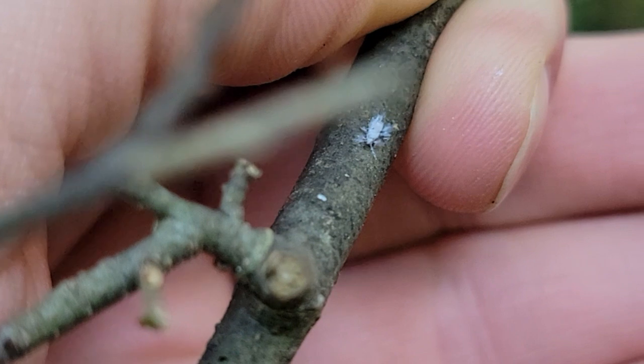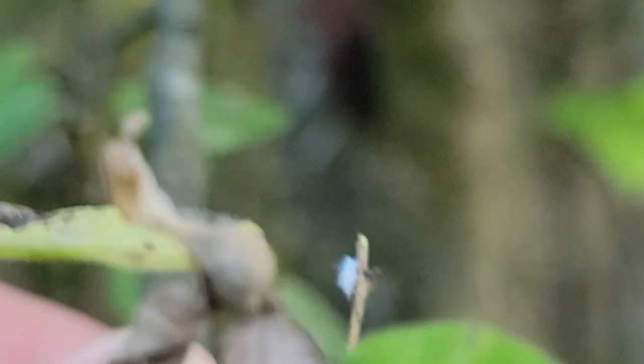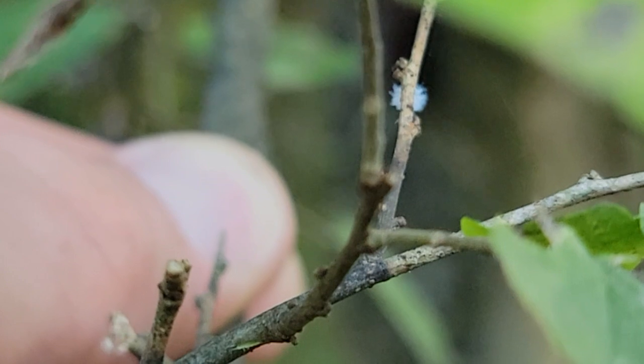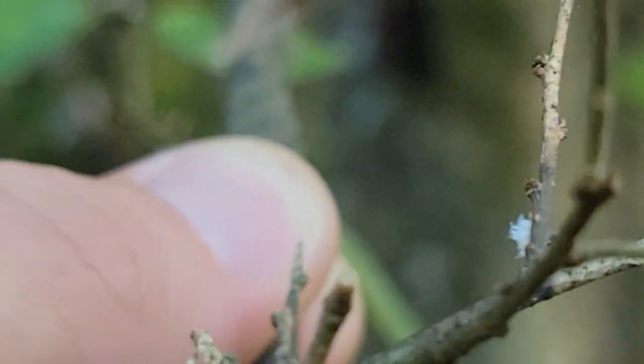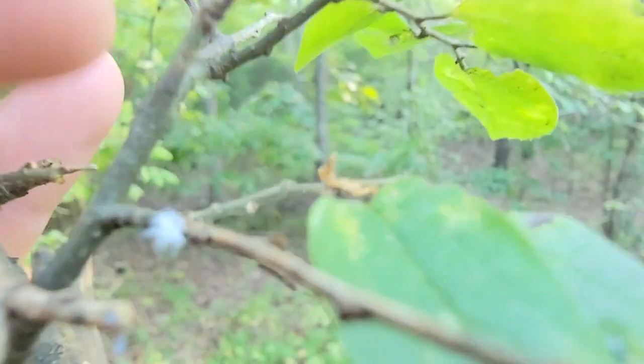These winged adults fly to new host plants, and in late summer both males and females are produced. After they mate, the female will also lay eggs that can survive the winter. In even warmer climates, there might not even be a need for an overwintering egg stage, and continuous generations can just occur.